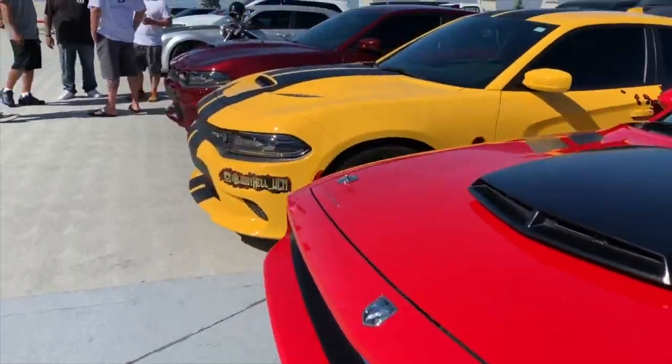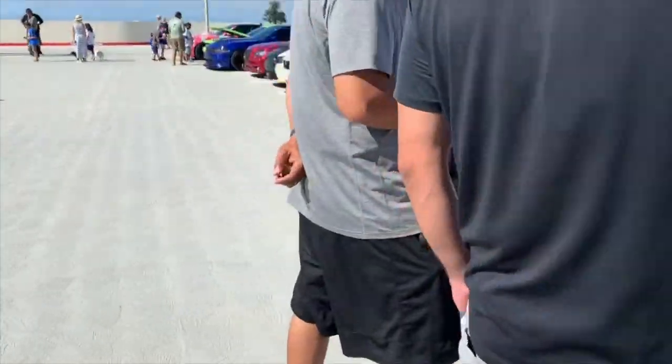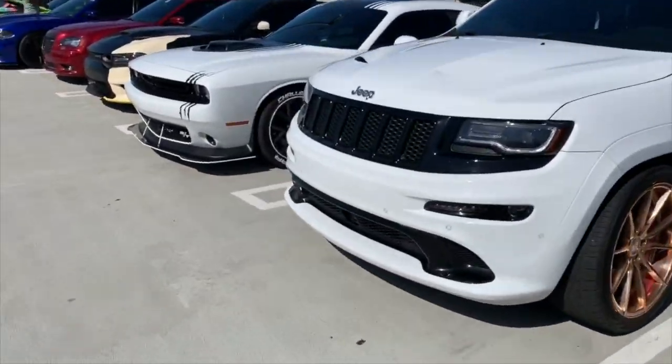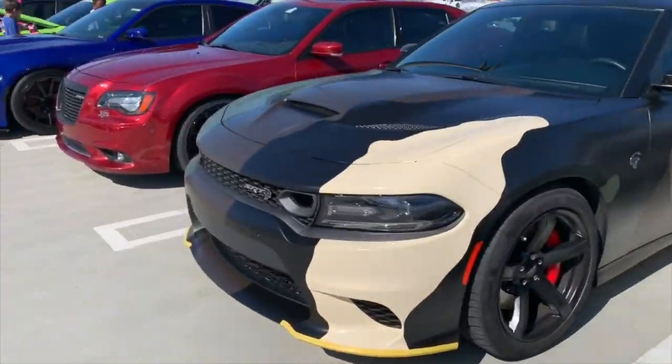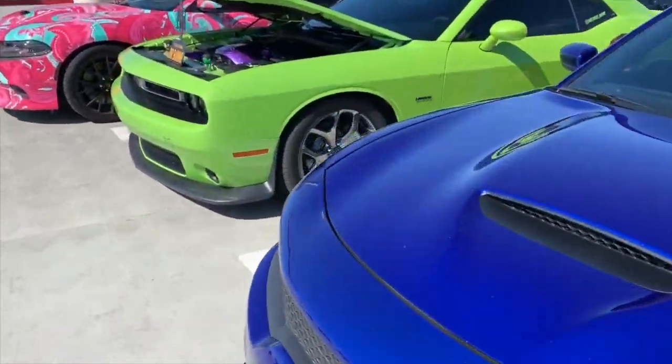Very nice Challenger. Charger. Another one, running in there all the way through here. Mopar heaven for all those Hemi lovers. Interesting camo wrap on that one. All the way through, and then an interesting wrap on this one down here — look at that.